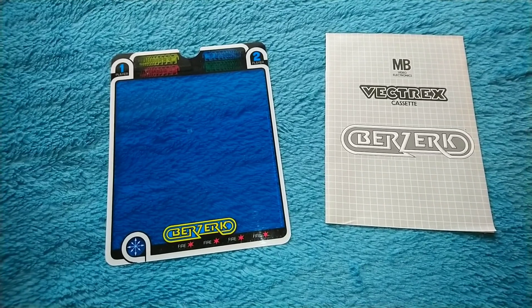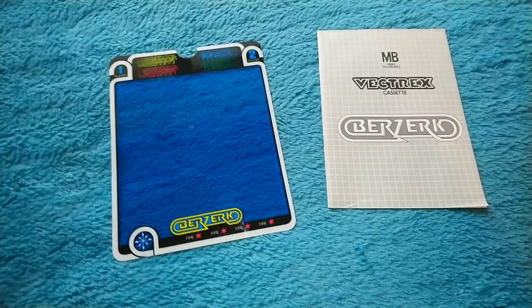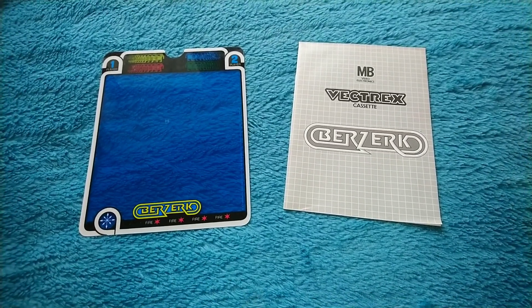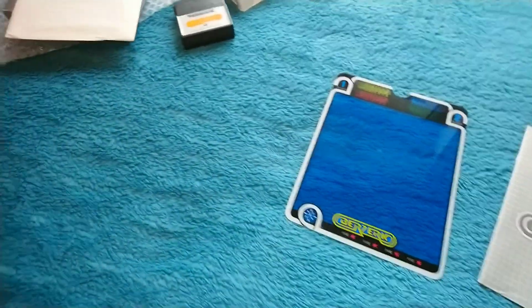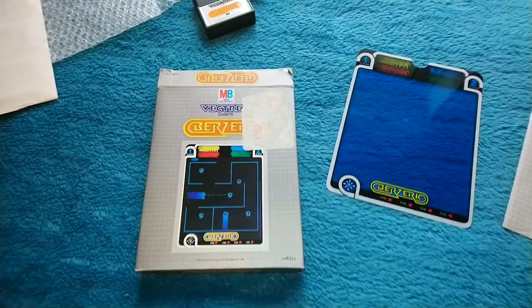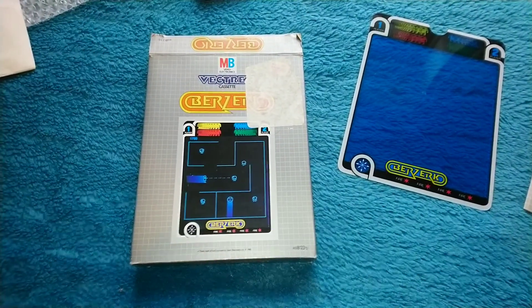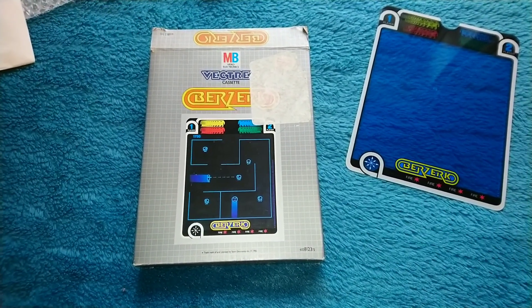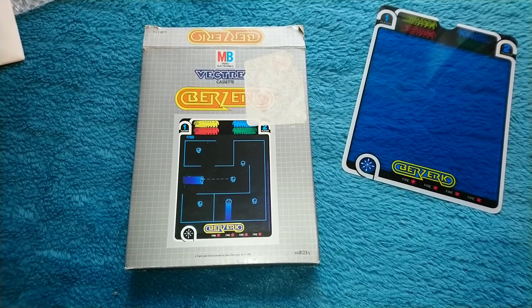It only cost me 45 pounds, and all the others on there were going for like 50, 60 pounds and they were all manky. This was the only mint one there. Things like this are just becoming harder to find, so I'm glad I got this. Anyway, that's the end of this month's video - thanks for watching, goodbye.